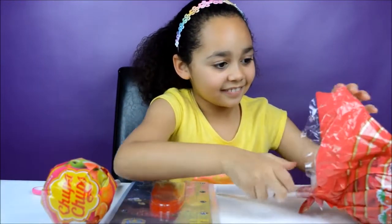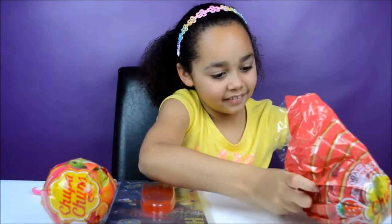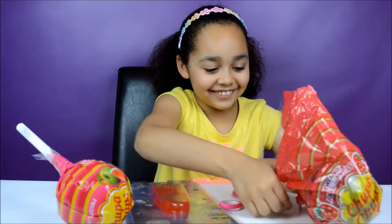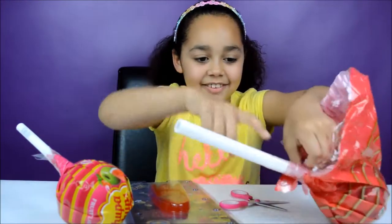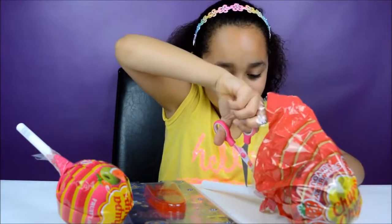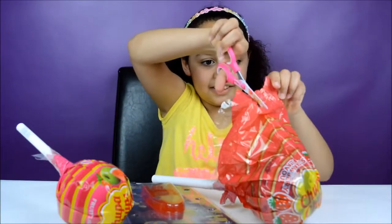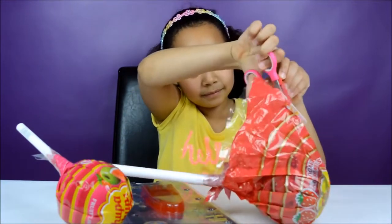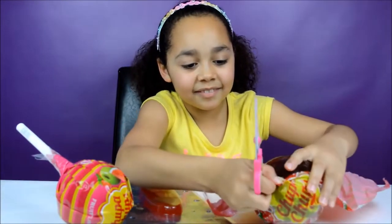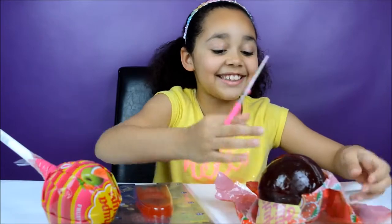Let's just get it out of here. Whoa! That went crazy. Just have to get all this stuff now. Just put this on here so you guys can see. Wow, this is the biggest lollipop I have ever seen. This will take a year to eat!